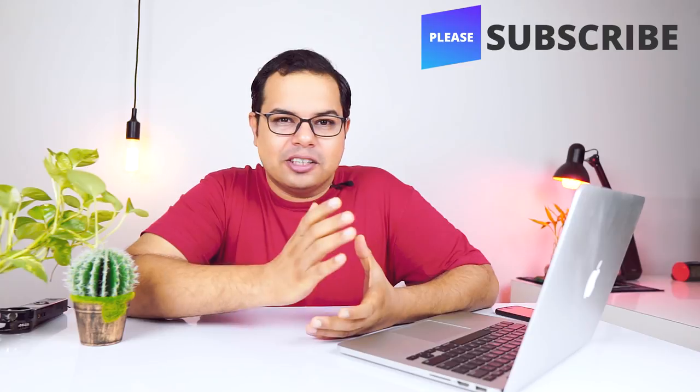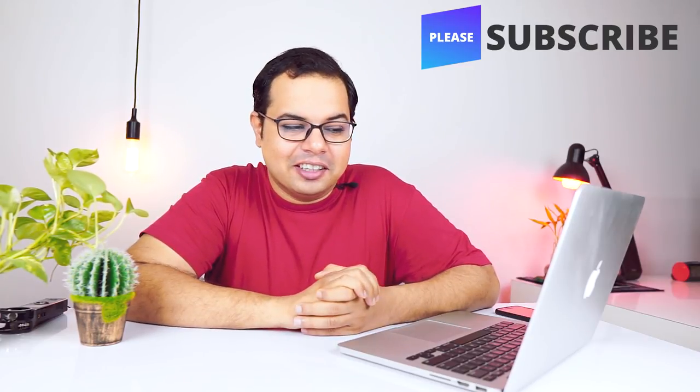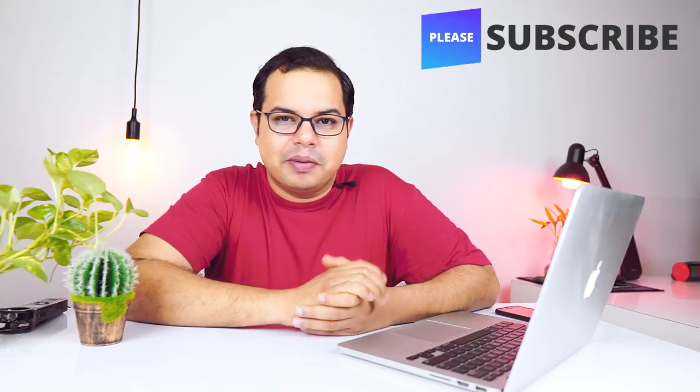Thanks for watching guys. I hope you liked this video. I was a little passionate, but it's important to know the pros and cons of new technologies. If you liked this video, subscribe to our channel and like this video. We'll see you in the next video.